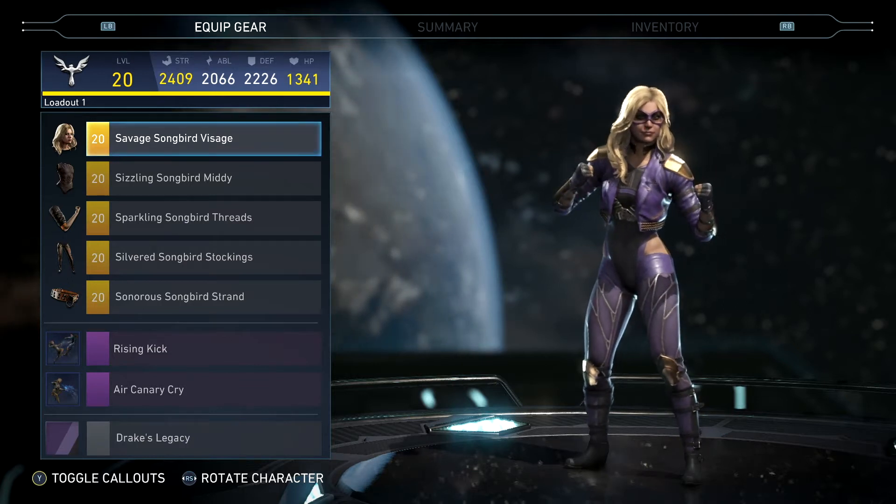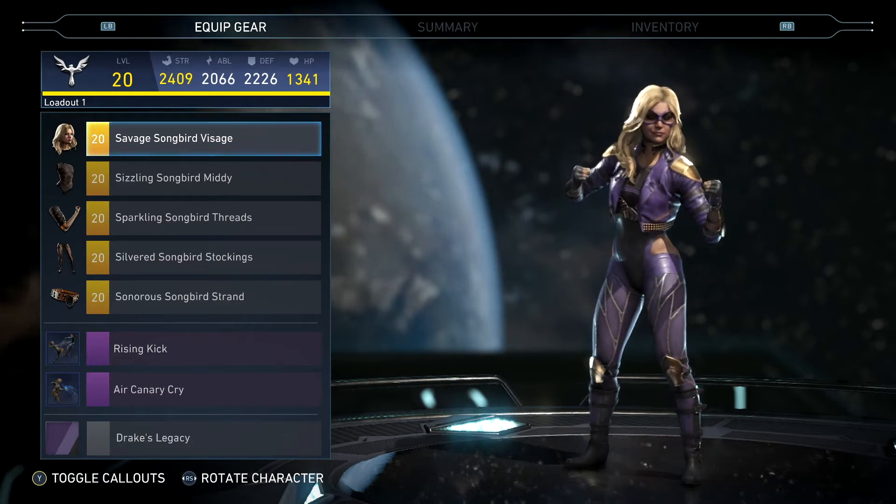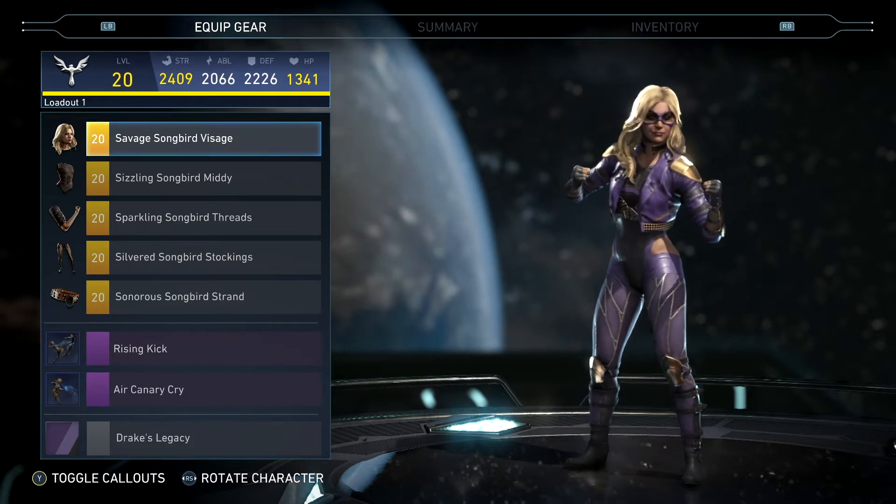What's going on everybody, welcome to another Injustice 2 epic gear set video. In this video today I have Black Canary's five-piece epic gear set called the Songbird Collection.